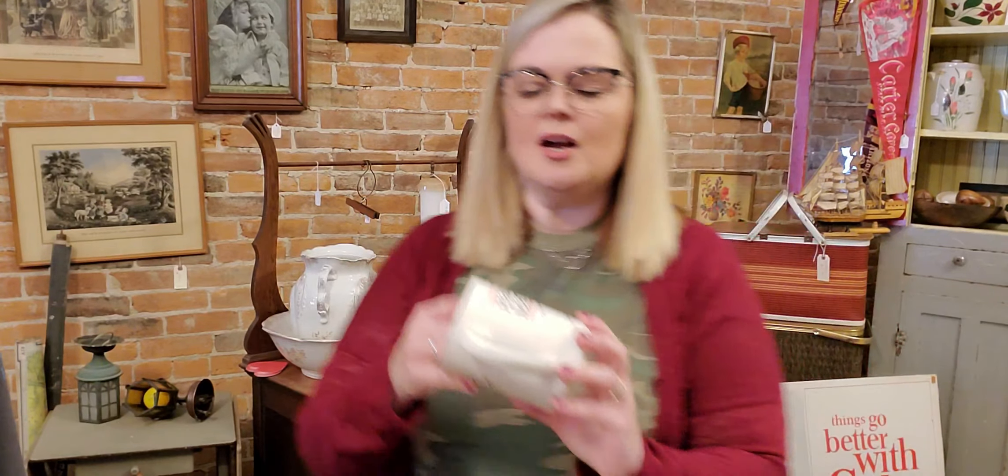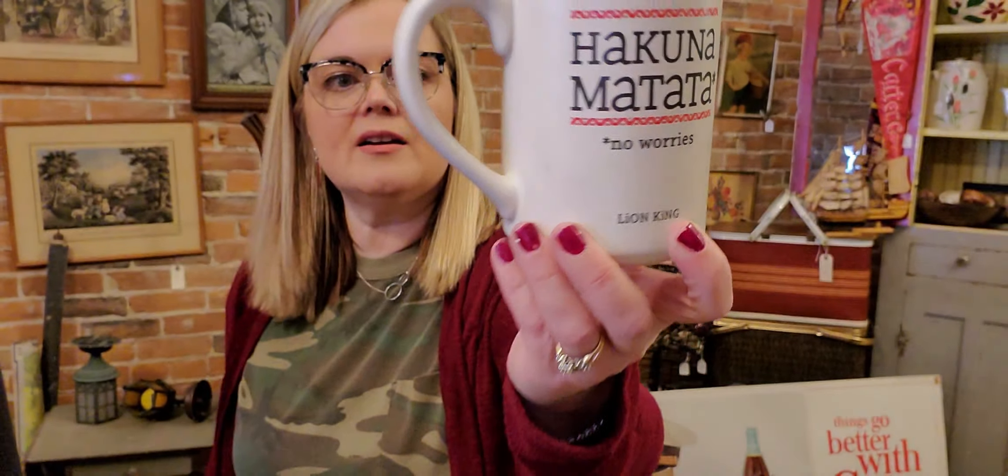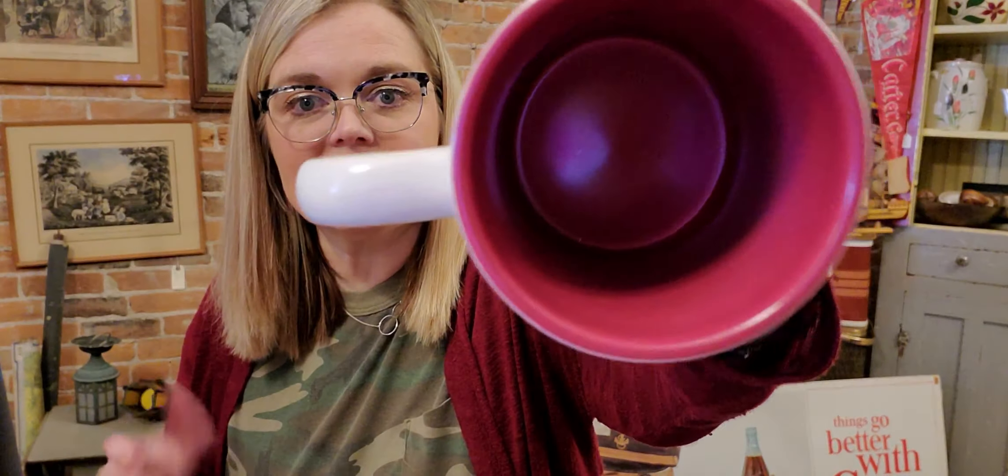Another thing I got is this Hakuna Matata mug from the Lion King. It was sold at Hallmark — you can see on the bottom, Hallmark cards. They don't make this anymore and this sells for about $15 to $18 on eBay. It's in great condition — no chips. It really doesn't even look like it's ever been used. So I picked that up.